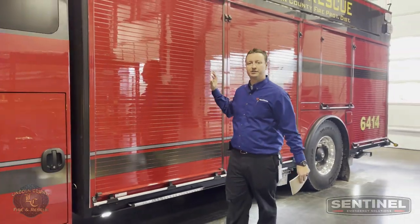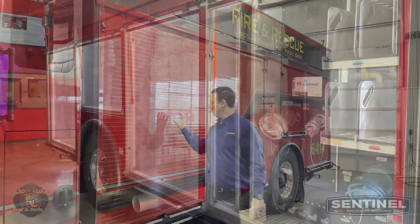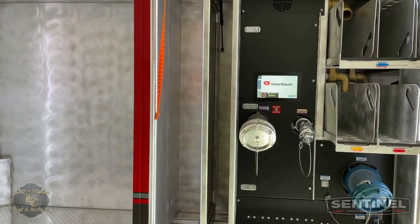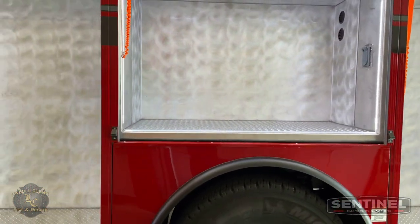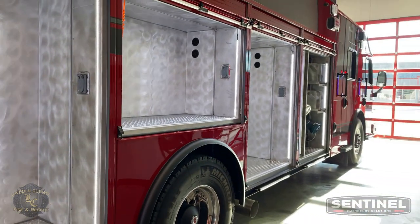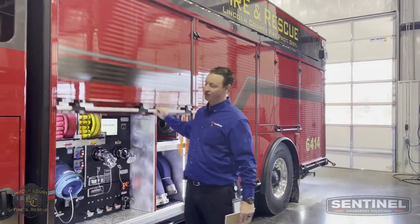What makes this truck cool is we ordered it from Rosenbauer with no shelving, nothing inside of it. You opened up each one of these doors and there was absolutely nothing — obviously the pump panel, some lights, but no shelving. Here at Sentinel, this is the first one where we've loaded up with all the equipment mounted. We're going to look at some pretty cool custom shelving as we go through here.